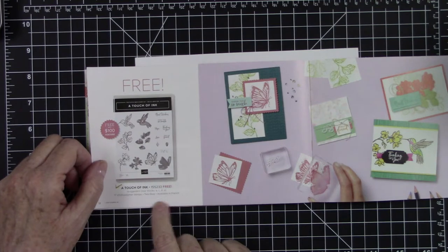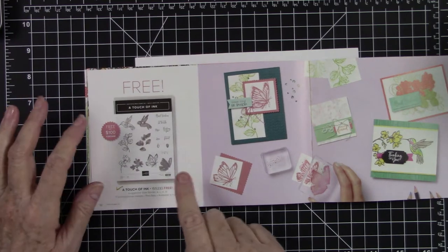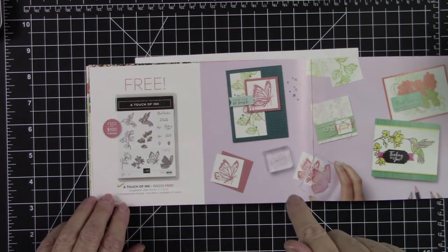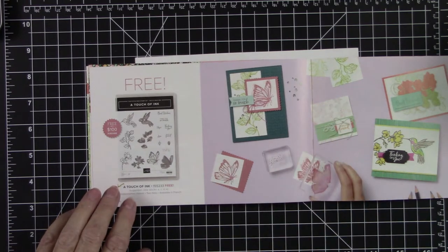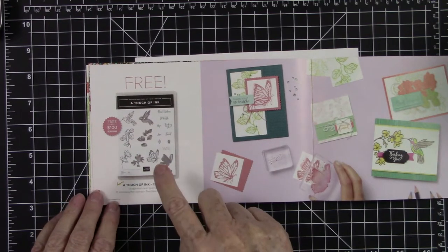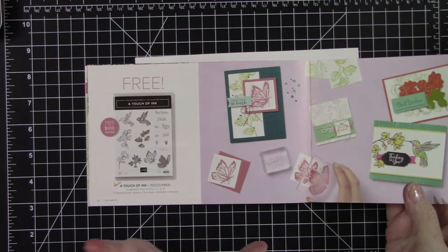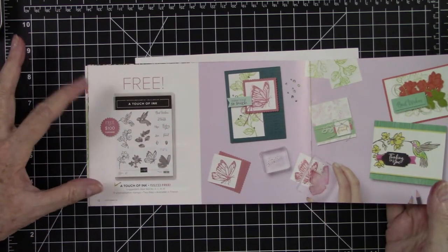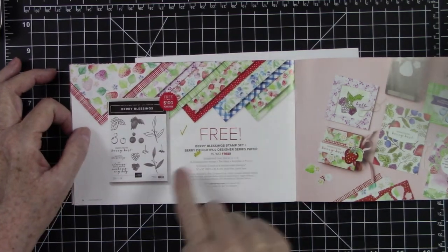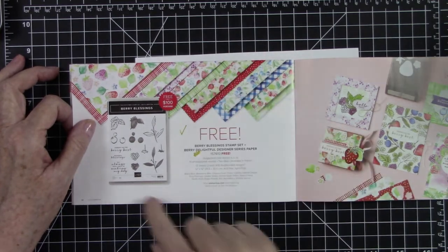A Touch of Ink is free with a $100 purchase — this is what they consider a Tier 2 stamp set and is actually a two-step stamp set. But if you spend any amount in my online store this month, from $5 up, your name will go into a random drawing for this stamp set. Berry Blessings stamp set and a 12x12 pack of Designer Series Paper are also free together with a $100 purchase.